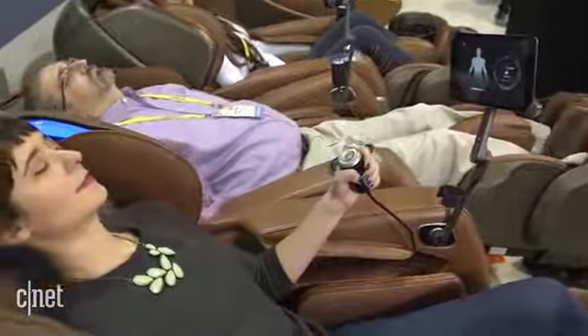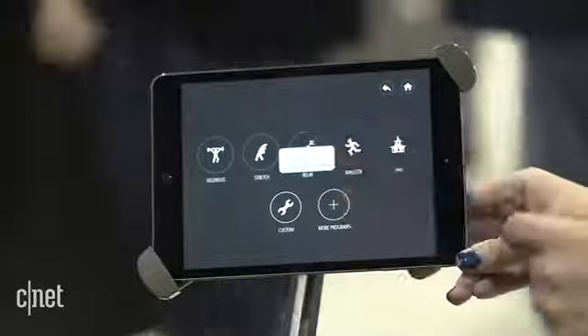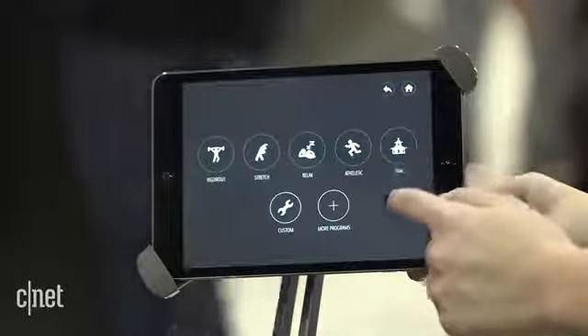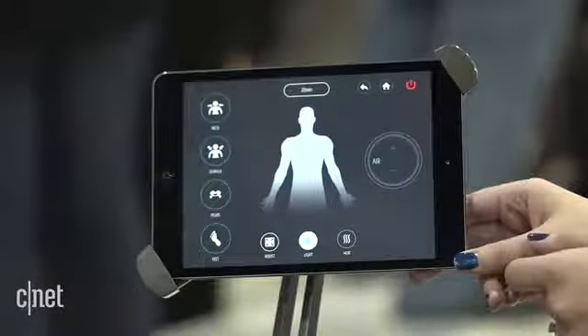You can also use the app to set your own types of massage. You can go for all sorts of different types, customize your own, or use different settings available within the app. It really gives you a whole new perspective on massage instead of just the basic massage chair we've seen before.